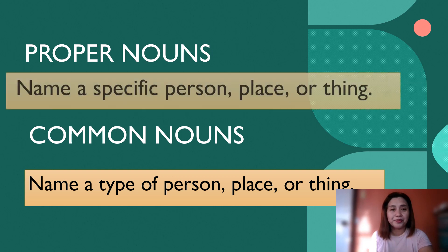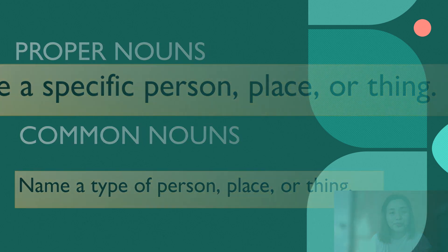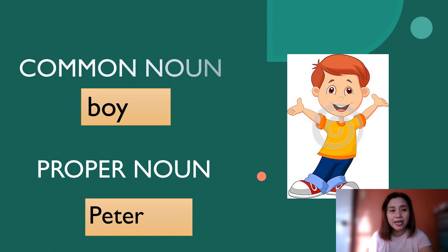Now, let us try to read some examples. For the common noun, we can see here the image of a boy. And the proper noun of a boy is Peter — that is the particular name of a boy.